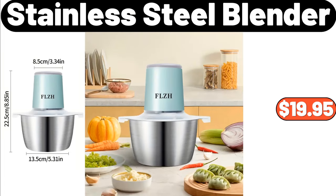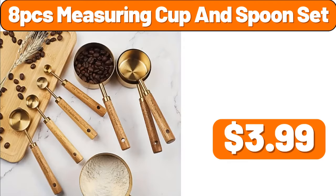Stainless Steel Blender, $19.95. A PCS Measuring Cup and Spoon Set, $3.99.